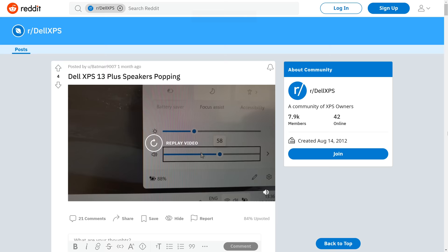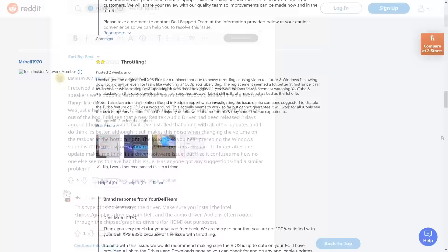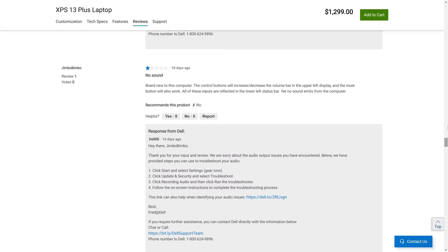So as usual, I researched whether others had similar issues — and no surprises: many owners were reporting these issues across the internet, from Reddit to Best Buy's review section. Even Dell's own website was riddled with complaints. Common issues included the two I mentioned, plus the 400MHz throttle issue, the haptic trackpad stopping working, and another issue that used to happen on my laptop: the speakers would occasionally just suddenly stop working, requiring a full restart to come back on.